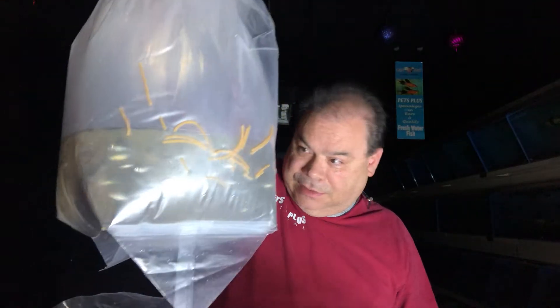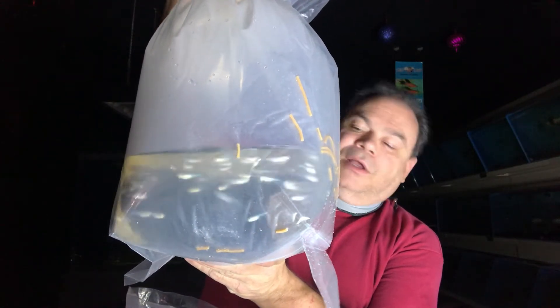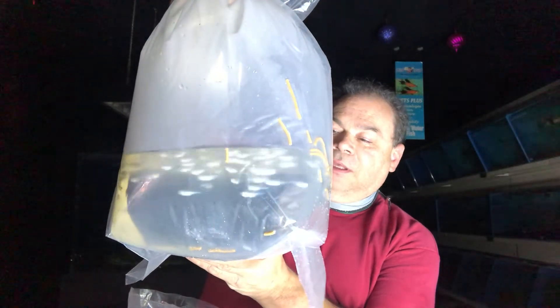These are blue tetras, the Boehlkea fredcochui — one of the underrated tetras in the hobby. Really one that varies on how it looks depending on how the light hits it, so every time they move around the tank their colors change a little. Very reflective blue, great-looking fish, a mid to upper water schooler — kind of the same area in the tank as the head and tail lights.